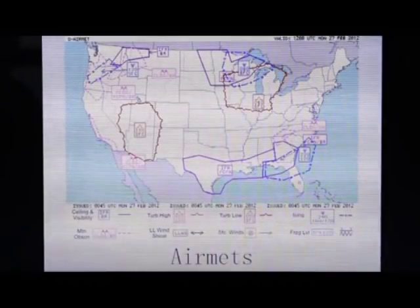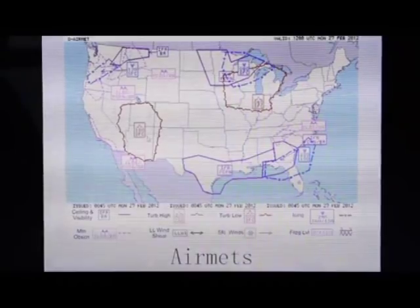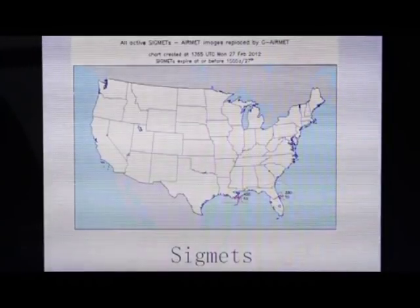AIRMETs, SIGMETs, and convective SIGMETs we had covered earlier, but just as a reminder: AIRMETs are moderate weather that have nothing to do with thunderstorms. You can see here where they talk about IFR conditions, mountain obscuration, moderate icing, and moderate turbulence. In this area, they're reporting or expecting moderate turbulence from the surface up to 18,000 feet. If there were two peaks on this, that would be severe turbulence and it would fall under a SIGMET. There are a few convective SIGMETs. In red, these are thunderstorms that are occurring right now. The yellow is considered a convective outlook — that means it's an area where there's potential for thunderstorms to build up.